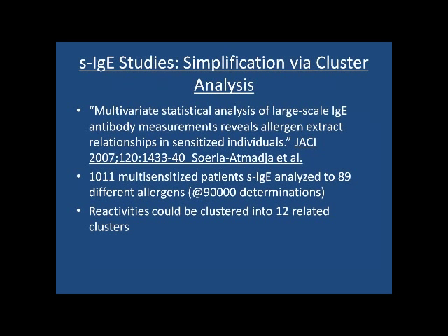When measuring IgE with an extract-based test, you're measuring IgE to quite a few different components. When looking at a large number of patients with many IgE tests, it was found that you could cluster their reactivity into essentially twelve related clusters — which is quite surprising, because we used to think IgE could be made against any protein whatsoever.